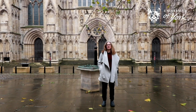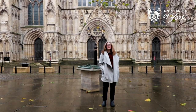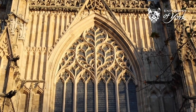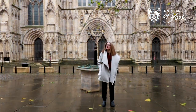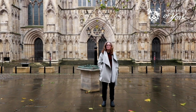Another feature of Gothic architecture is the stained glass windows. If we look up at the Great West Window behind me, what shape can you see in the front of the window? It's a heart, called the Heart of Yorkshire. According to legend, if a couple who are in love kiss under the heart, they will stay together forever.